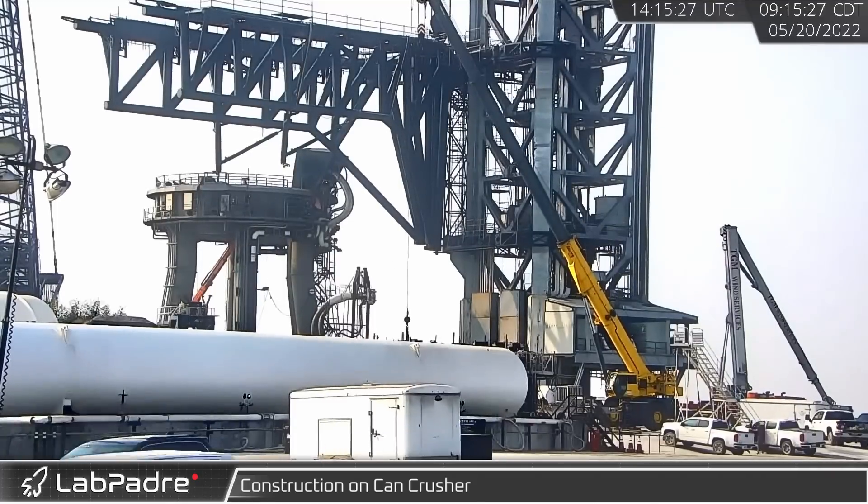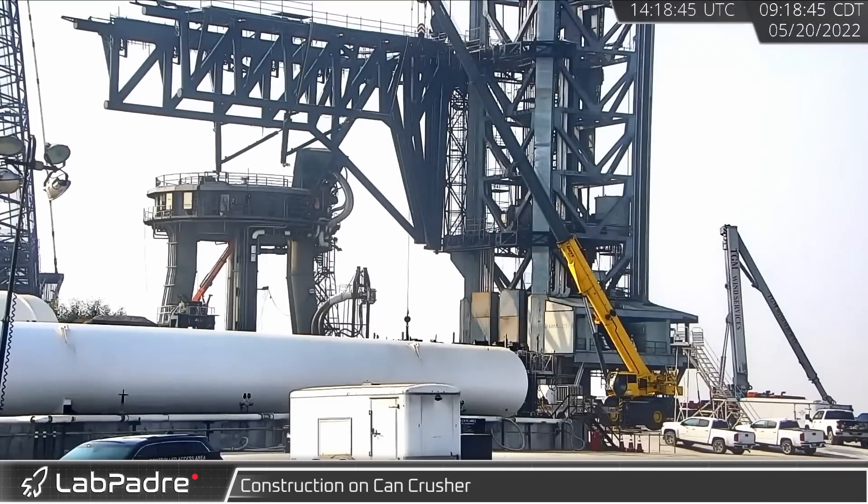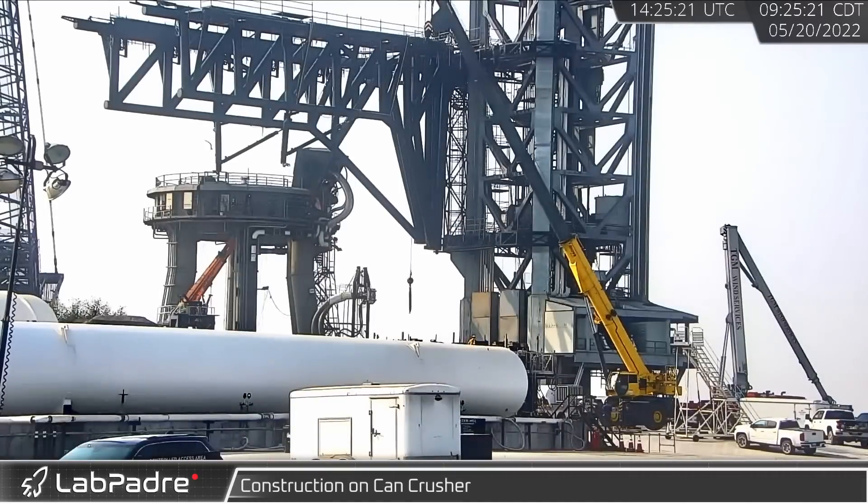Hey everyone, welcome back and thanks for tuning in to episode 12 of LabPadre's SpaceX and Starbase weekly updates. Now let's dig in.